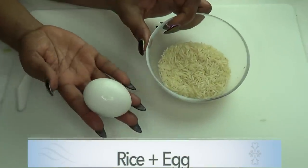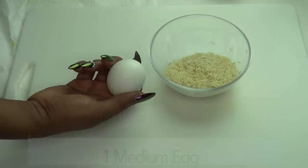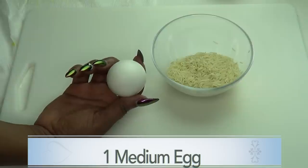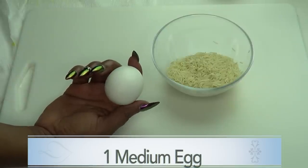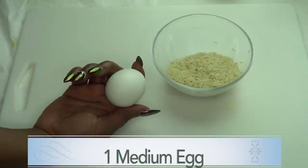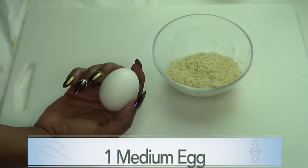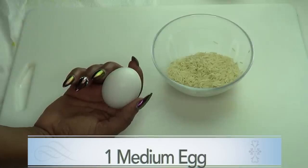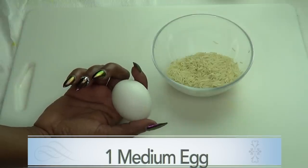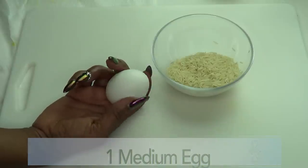Here we have our two ingredients: we have our egg and we also have some rice. As for our egg, we're using it in this recipe because egg is a perfect ingredient for tightening the skin. Egg helps to improve skin texture whether your skin is oily or dry. Egg also contains fatty acids that can lend moisture to the skin. Eggs contain albumin, a simple form of protein that helps to tighten pores and remove excess oil. It also helps to tighten sagging skin and get rid of wrinkles.